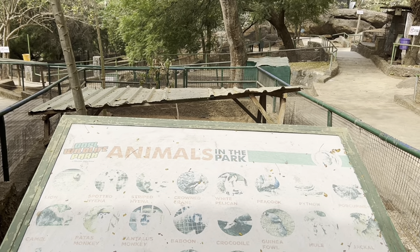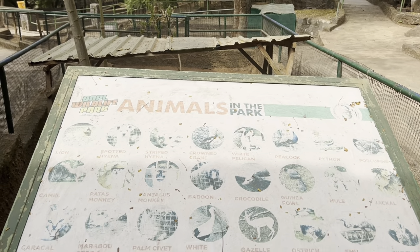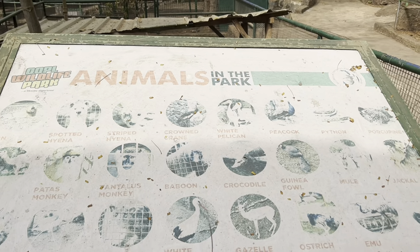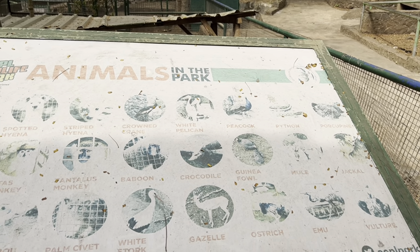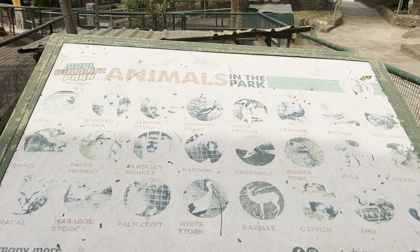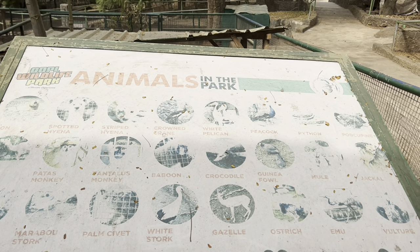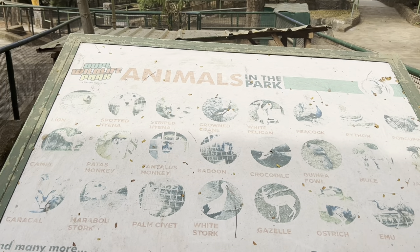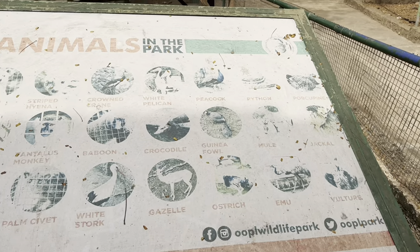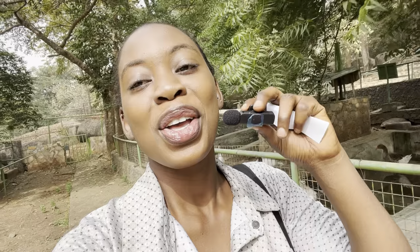Welcome to OOPL Wildlife Park! Animals in the park include: lion, spotted hyena, striped hyena, crane, white pelican, peacock, python, porcupine, camel, patas monkey, Tantalus monkey, baboon, crocodile, genet, mongoose, jackal, caracal, marabou stork, palm civet, white stork, gazelle, ostrich, and more. We are now inside the OOPL Wildlife Park — let me take you around and enjoy the rest of the video.